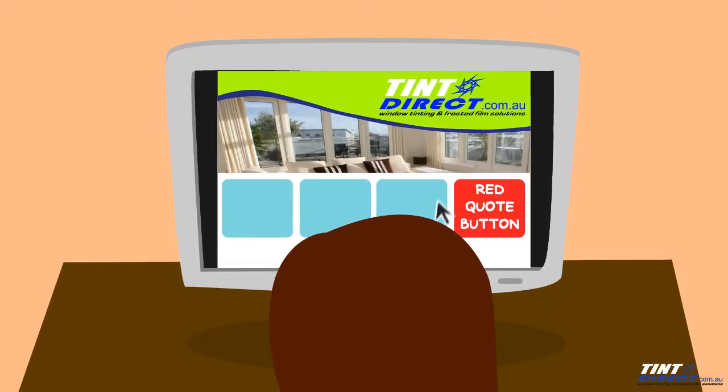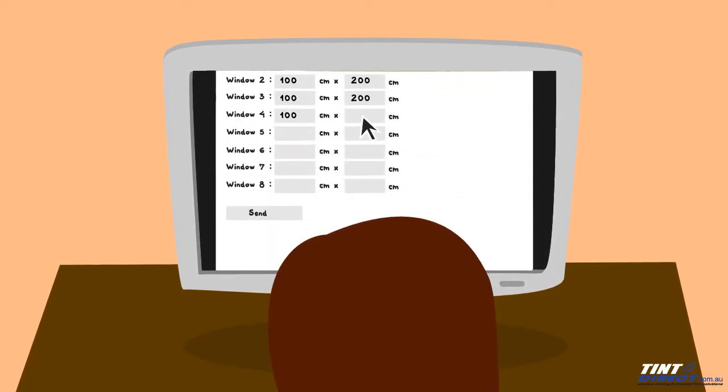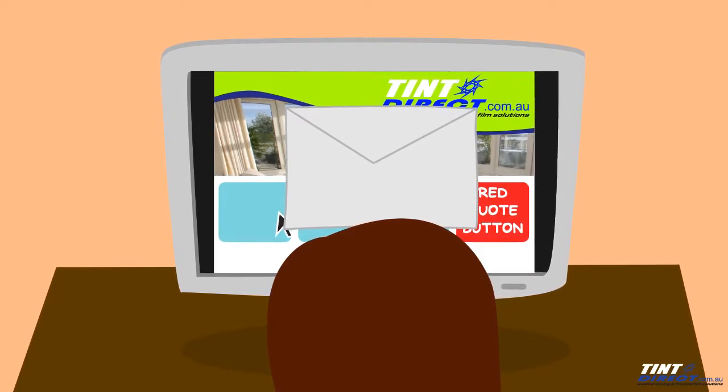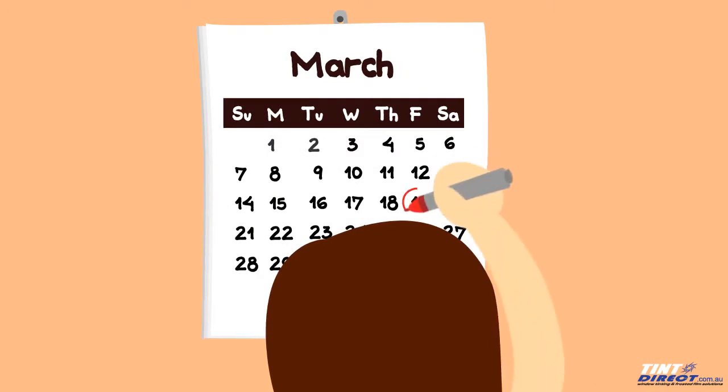Step 2: Click on our big red quote button on our website to provide your details and enter your window measurements. Our team will respond with a quote as soon as we can, based on your requirements. You can contact us by email or phone to arrange a time for installation.